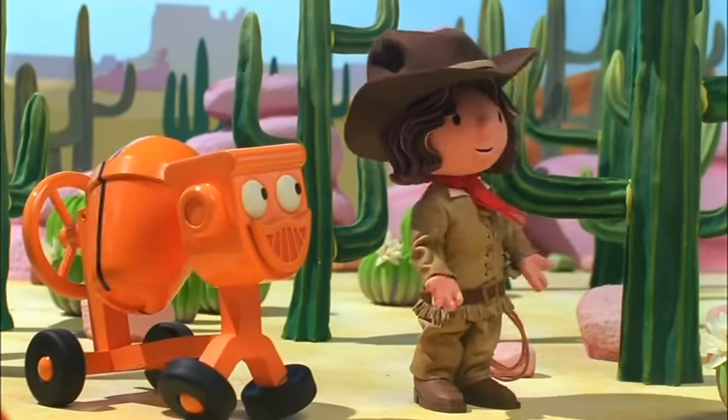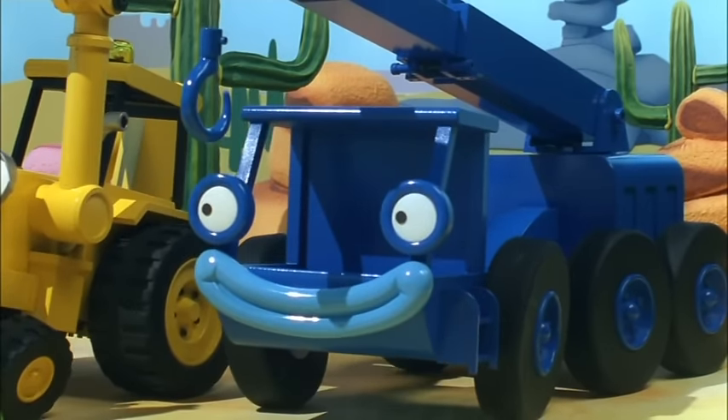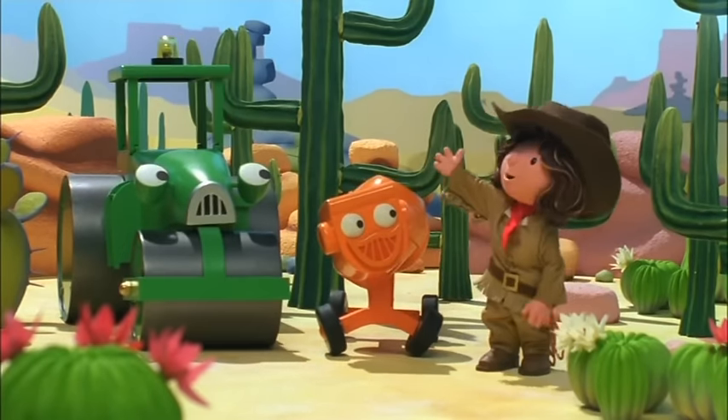And what do y'all know about cactus? They're funny-shaped plants with prickly bits! Well, sure! But there's a whole lot more to cactus than that!